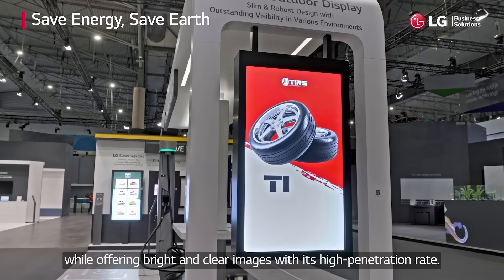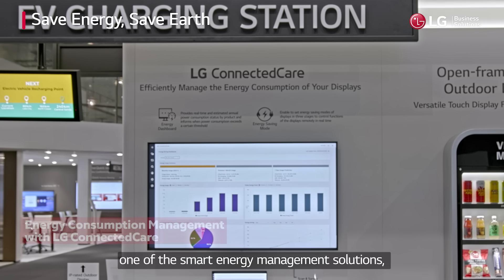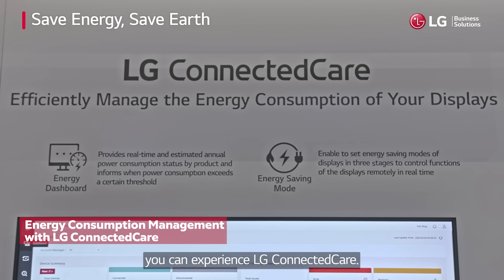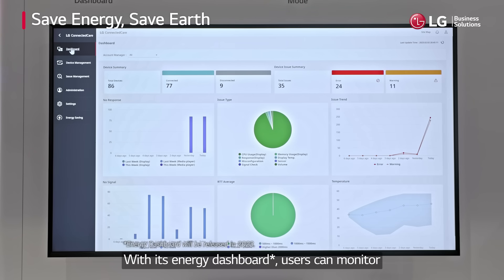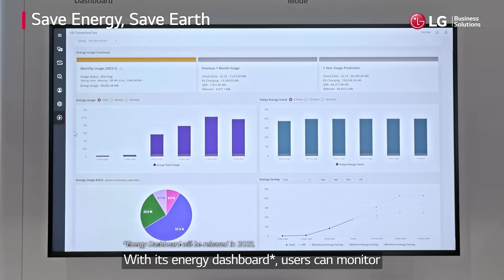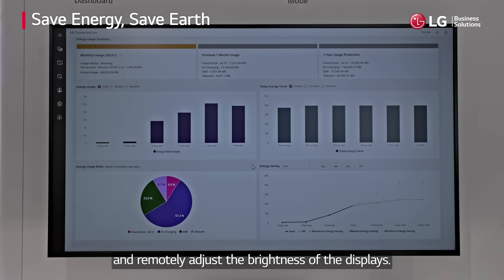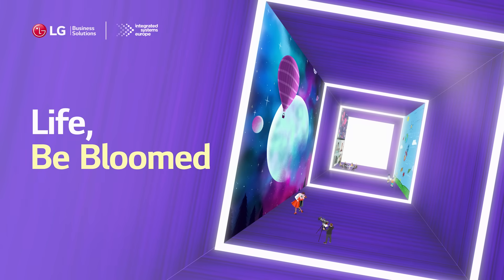Here at Zone One of the smart energy management solutions, you can experience LG Connected Care. With its energy dashboard, users can monitor energy consumption status and remotely adjust the brightness of the displays.